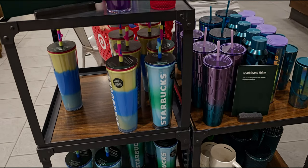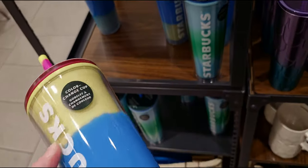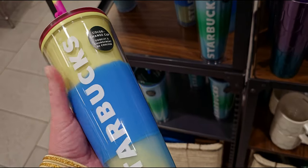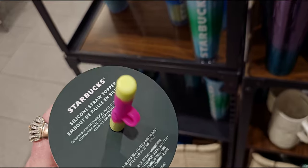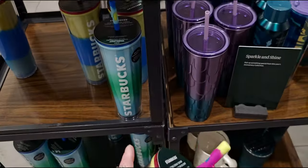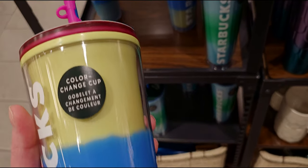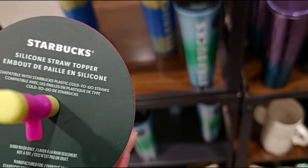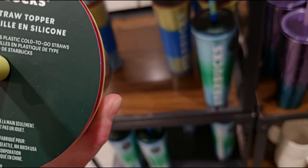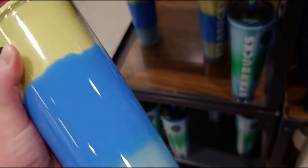I'm going to show you a couple of new ones I'm seeing right here — so cute! Let me show you these new tie-dye cups. Oh my gosh, these are so awesome. They have a silicone straw topper. There's a bunch of new cups and tumblers here. Let's start with this one — it's a color-change cup! Look at how cute this straw is. It says silicone straw topper, compatible with Starbucks plastic cold-to-go straws, hand wash only.